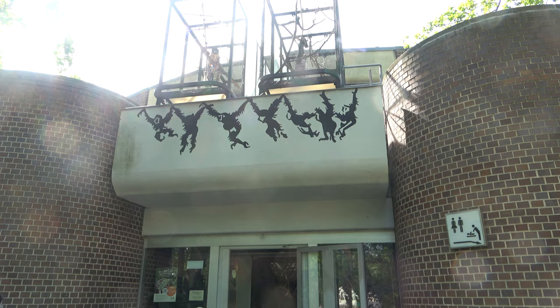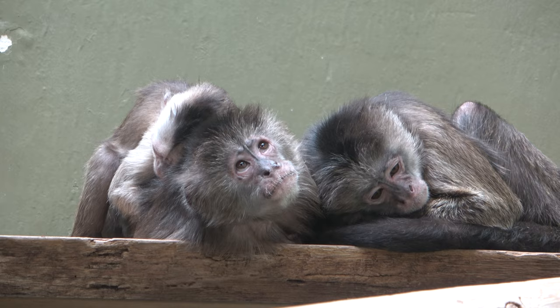Zoo Berlin's primate house is highly complex and it is home to a large amount of monkeys and apes, including all four of the great apes.